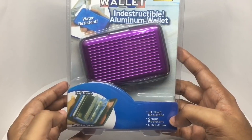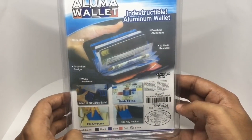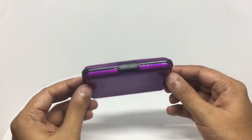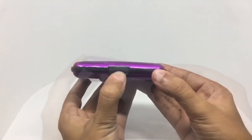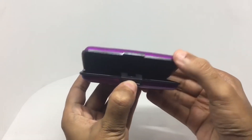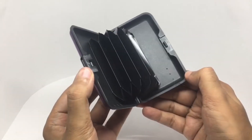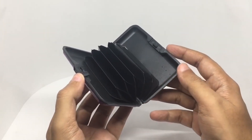Easy access — some more features. Comes in a few colors. That's how the wallet looks — really nice color. To open it you need to press this button. That's how the insides look — you can keep a couple of cards and some cash inside.